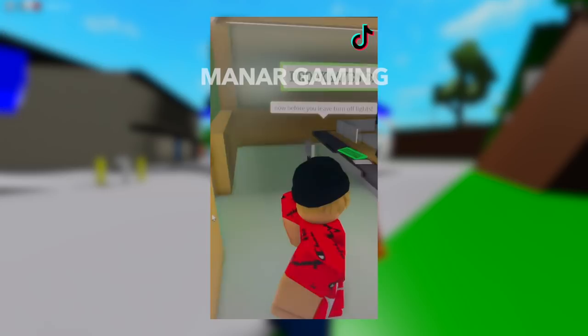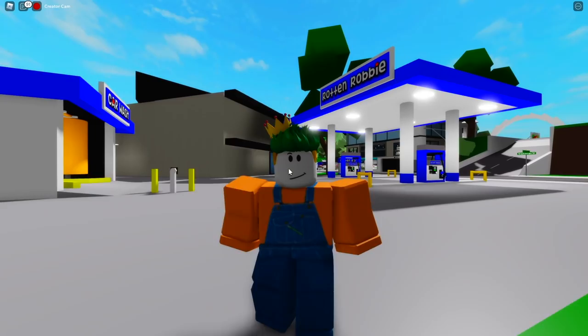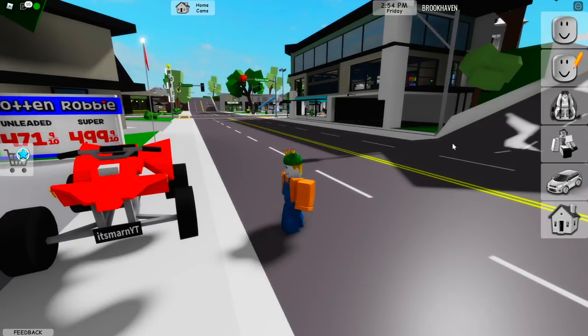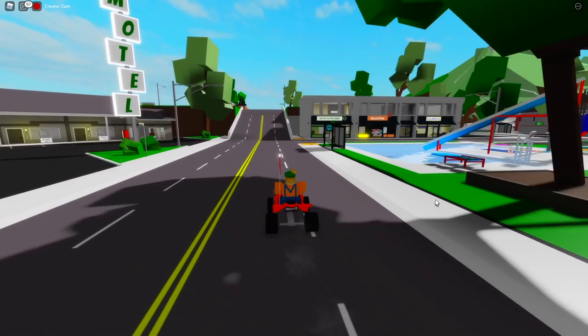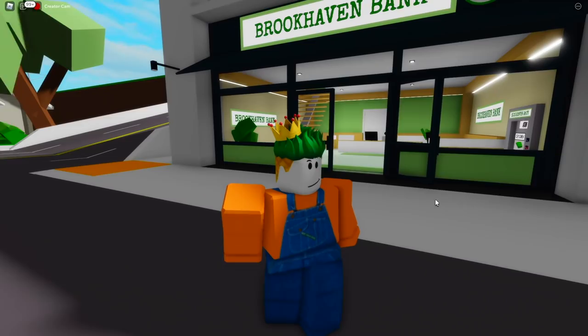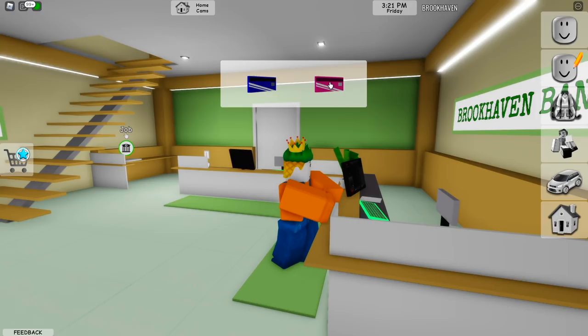I'm going to stop the TikTok and do these steps first. Someone stole my buggy, so I'm going to spawn one of my favorite buggies and head to the bank — that was step number one. I just made it to the bank. This secret is going to be crazy so make sure you watch. First, open an account — there we go. Now pick the pink card — I got the pink card.